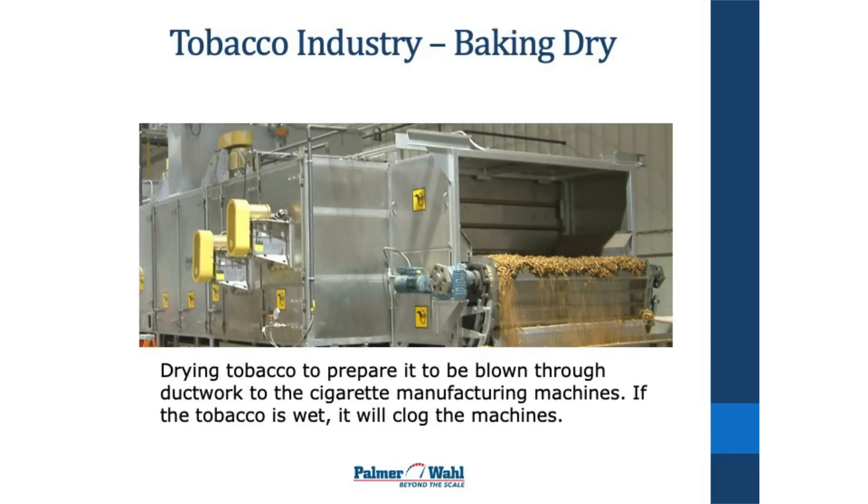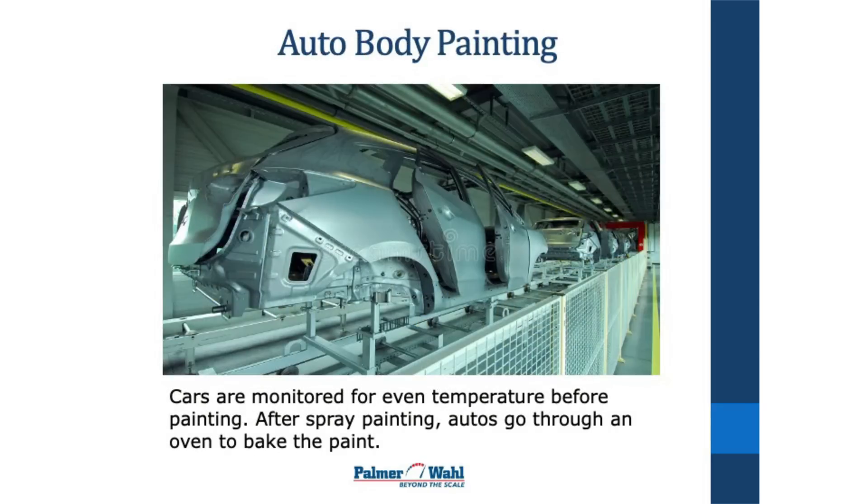This is a tobacco drying machine where the tobacco is shredded and dried to get all the moisture out of it, so it can be blown through the ductwork to the cigarette-making machines. If the tobacco is still wet, it will clump up and clog their machines.